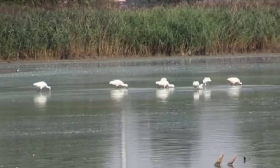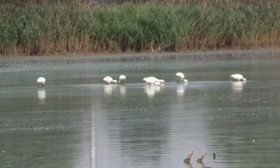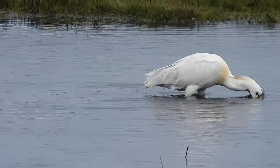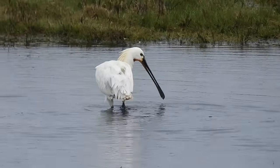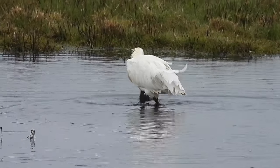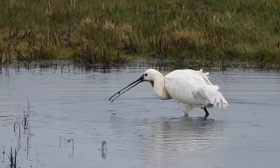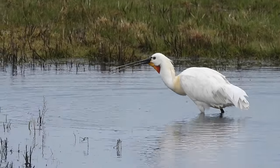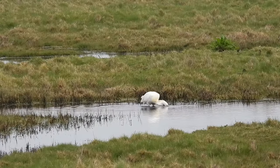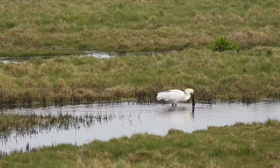In some parts of their range, spoonbills migrate south for the winter, travelling to Portugal or even to the west coast of Africa. But birds in the UK don't tend to travel so far and will often overwinter in the south of the country. Alongside our resident breeding birds, some that overwinter here migrate from northern Europe to do so, before mostly heading back in the spring.